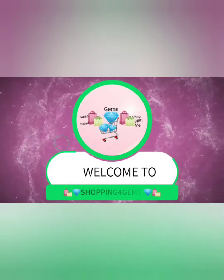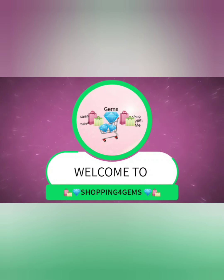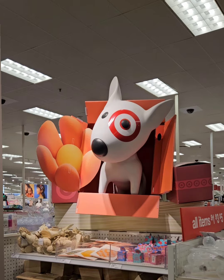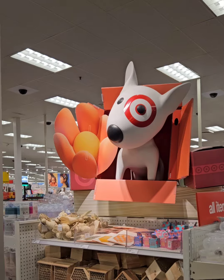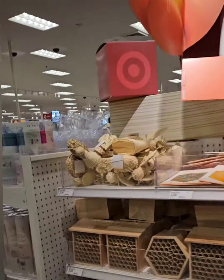Welcome back! We're at Target today and they have some new amazing finds, so stay tuned — we're gonna get into it.